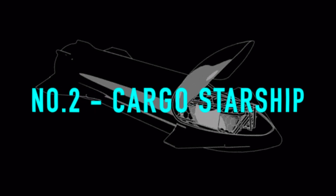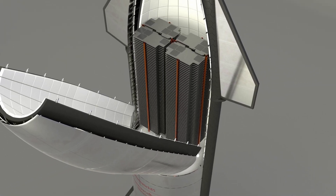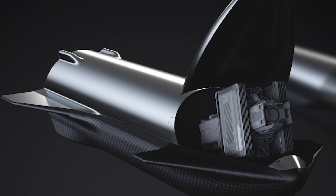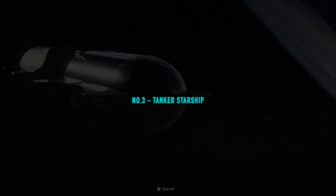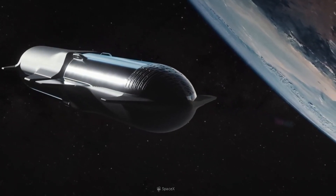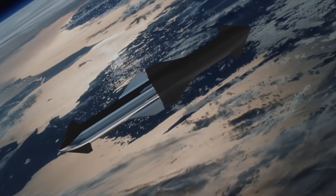Number 2: The Cargo Starship. In this variant, the rocket's bay doors will open like a large crocodile jaw. It will have a stunning 1,000 cubic meters of usable space for goods and cargo. Number 3: The Tanker Starship. This version of the rocket will be used for on-orbit refueling, which will reduce the cost of Starship's operation.